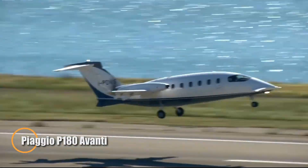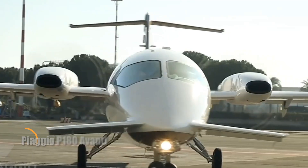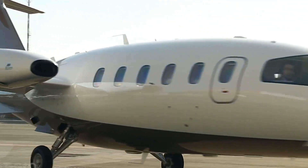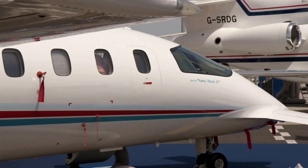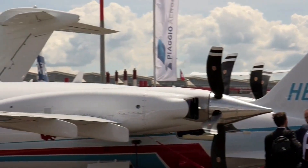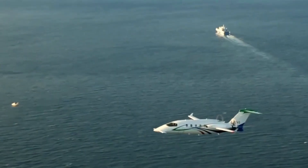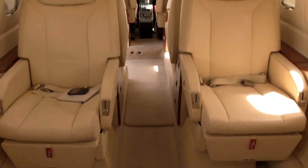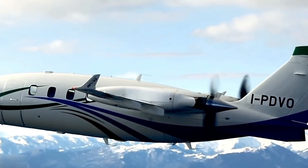The Piaggio P180 Avanti is a masterpiece of aerodynamics and Italian design, instantly recognizable by its three-surface layout with canard forewings, main wing, and tail. This unique configuration reduces drag, improves efficiency, and delivers jet-like speeds of nearly 400 knots while consuming fuel like a turboprop. With its rear-mounted propellers, the cabin remains remarkably quiet, offering a serene atmosphere even at high cruise. Inside, the Avanti reveals a spacious, stand-up cabin dressed in fine leathers and subtle LED lighting.